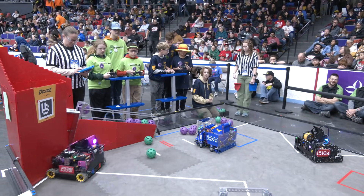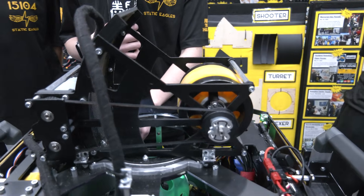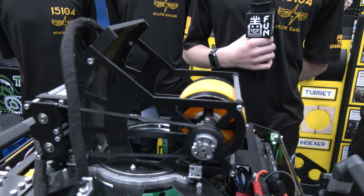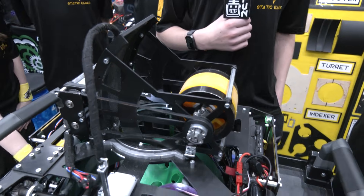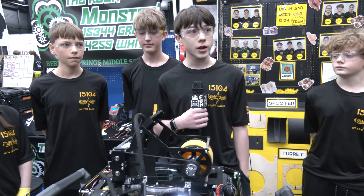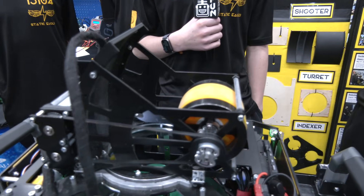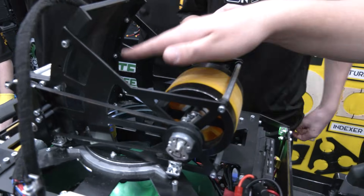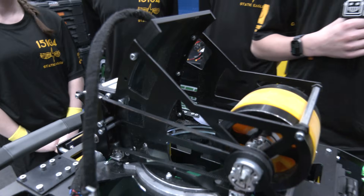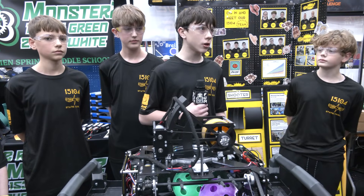Matthias, can you tell us about the shooting design? Our turret is a center-bearing style with a 435 RPM motor spinning the turret at two rotations per second. We were deciding between a swerve drive and a turret, and found the turret was much faster and more reliable. We also determined we needed backspin, so we added a hood with grip tape going into it.